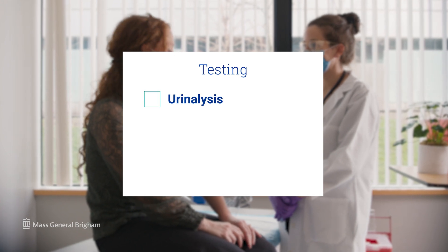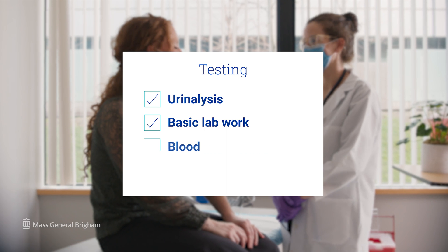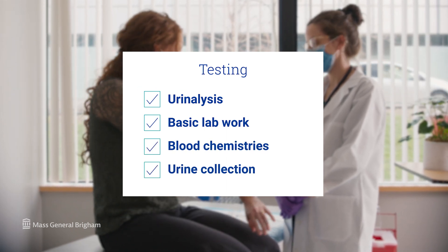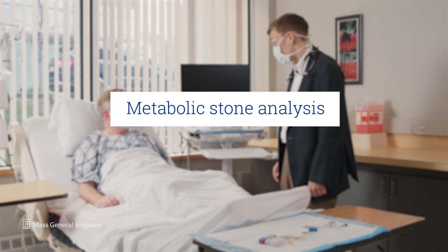We'll order a urinalysis and some basic laboratory work in blood chemistries, and probably most importantly, we'll order a 24-hour urine collection. Many times you can do this in the privacy of your own home, and then we'll go over the results, which will show us exactly what's going on in the urine, and try to strategize ways to prevent future kidney stones — this is what we call a metabolic stone analysis.